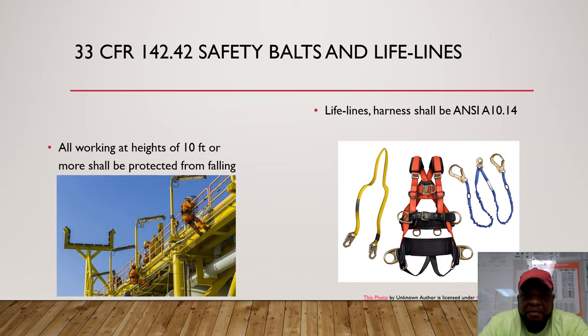33 CFR 142 covers safety belts and lifelines, applying to all working heights of 10 feet or more. Personnel must be protected from falls. Lifelines and harnesses should be ANSI A10.14 approved. You want to inspect your harnesses and lanyards, make sure they're in good condition and stored properly. If you see any damage, take them out of service and report to your supervisor immediately. Whenever working at heights, make sure you have a rescue plan in place and consult with your supervisor.